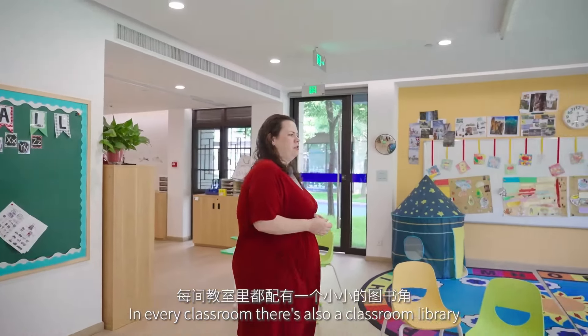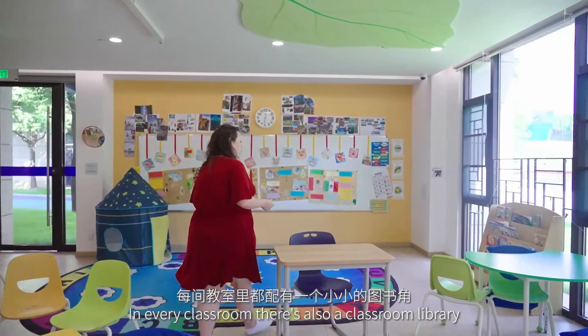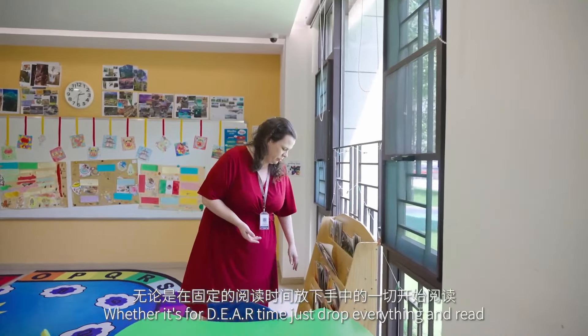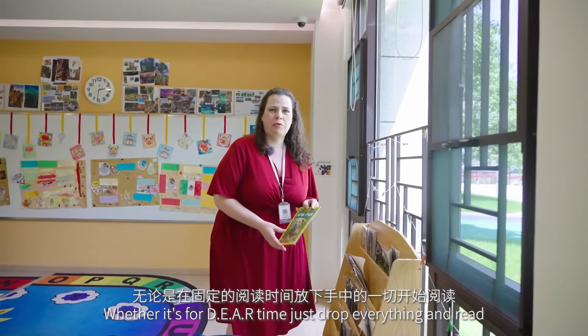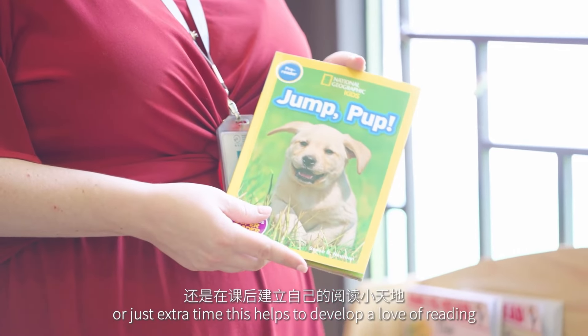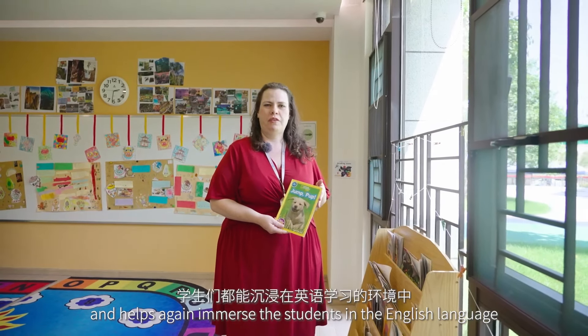In every classroom there's also a classroom library. These libraries allow students to choose books, whether it's for DEAR time — Drop Everything And Read — or just extra time. This helps to develop a love of reading and helps immerse the students in the English language.